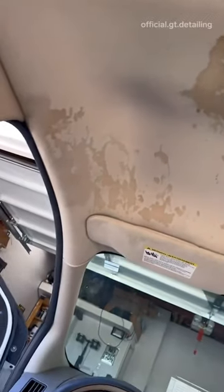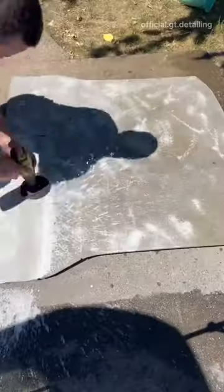To remove stains on the headliner, he used a spray, drill brush, and a microfiber towel. He deep cleaned the floor mats with a pressure washer and shampoo, and then hung them to dry.